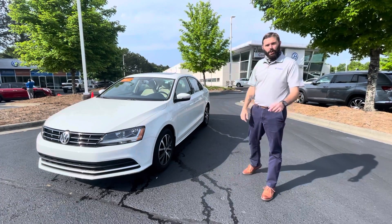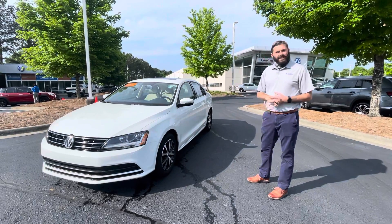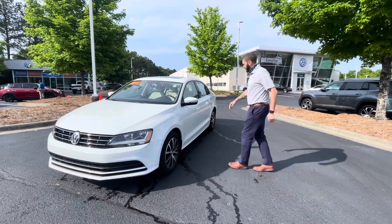Good morning, Denise. This is Chris. You and I spoke on the phone for a few minutes here at Carolina Volkswagen. Here's the 2018 Jetta SE that we spoke about — white with the beige interior like you were requesting.